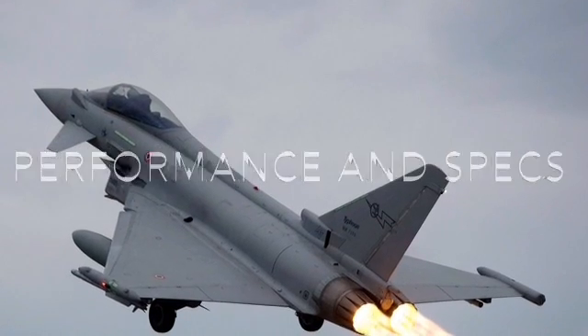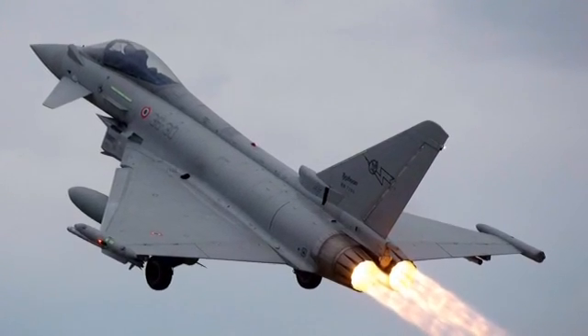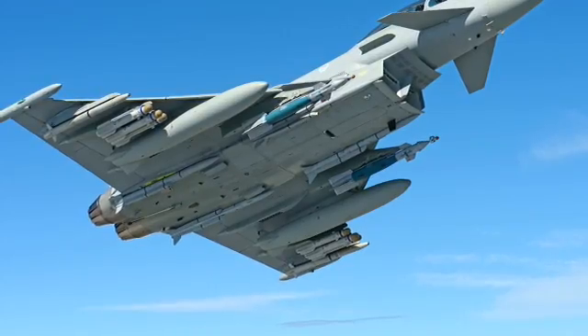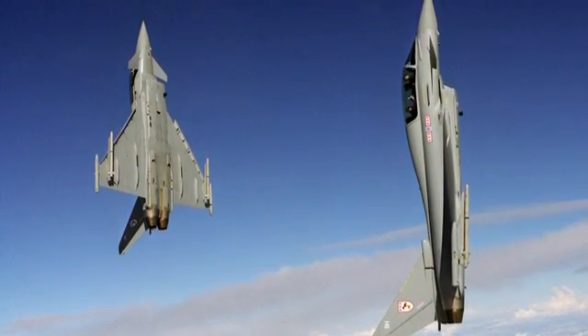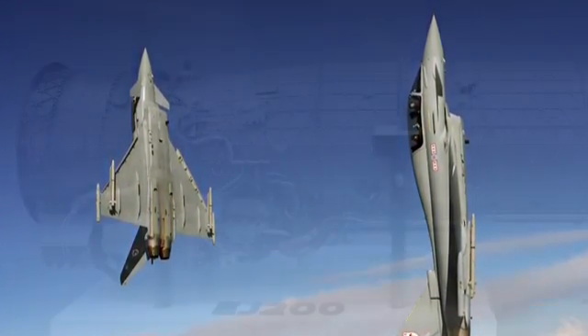The Eurofighter is capable of Mach 2 and Mach 1.5 supersonic cruise without afterburner. It has a range of 2,900 kilometers, a service ceiling of 65,000 feet, and a climb rate of 62,600 feet per minute, being able to climb at a 90-degree angle vertically due to its thrust-to-weight ratio of 1.15, provided by the two EJ200 engines.